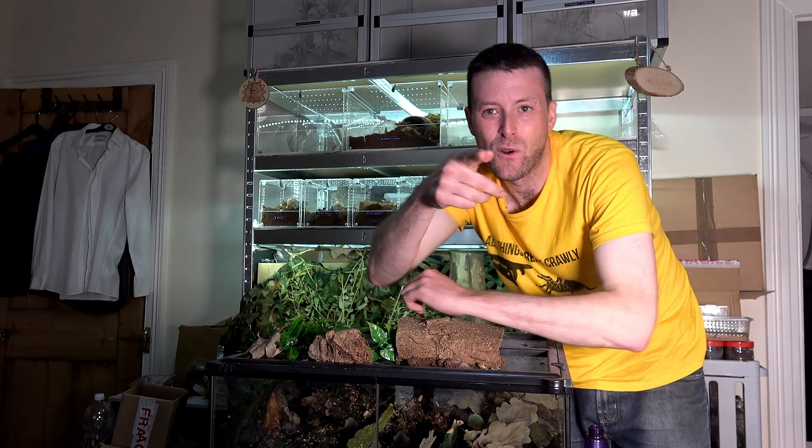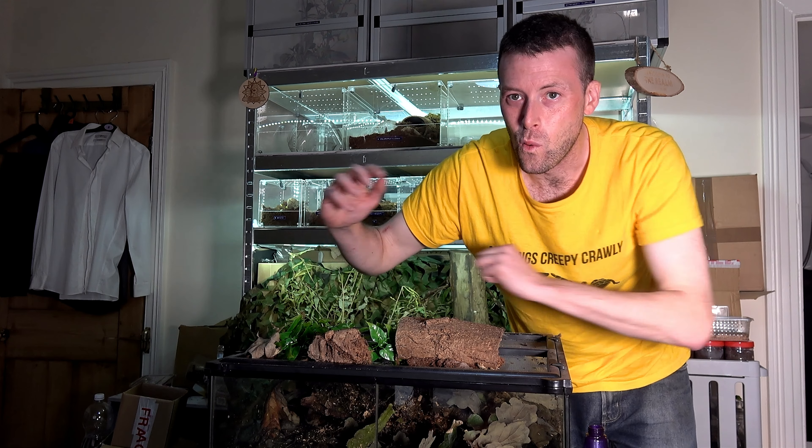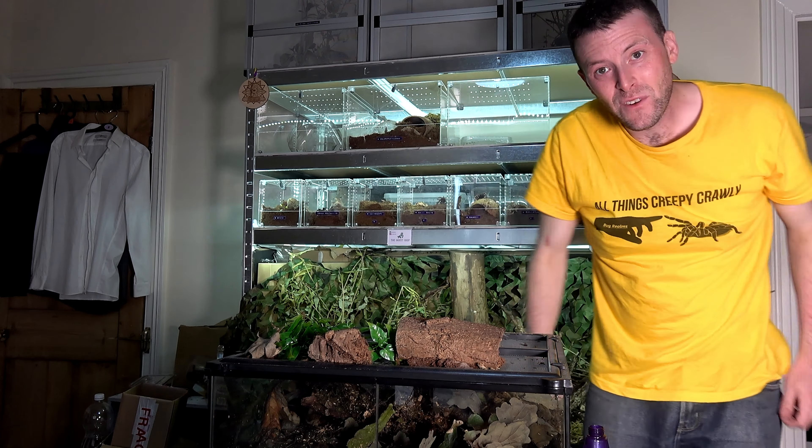Hello and welcome back to Bug Realms. On this channel we like to discuss all things creepy crawly, so if that's something that interests you please consider subscribing to the channel.